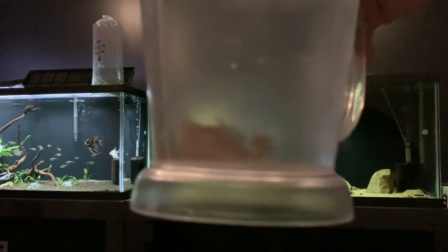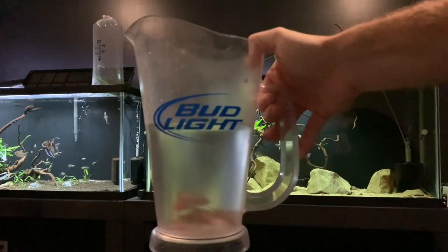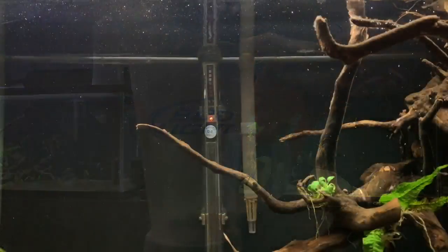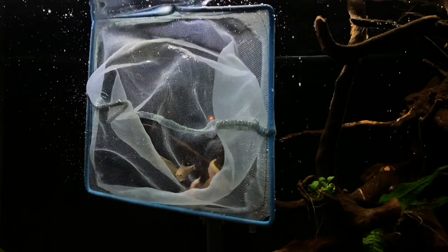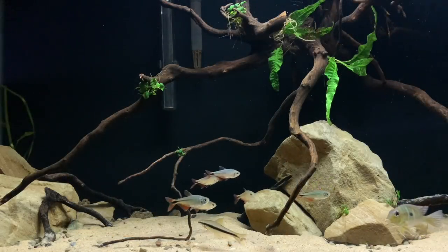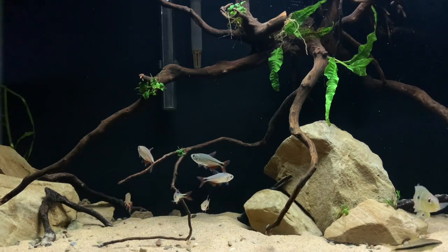At the time, I knew it was a little bit of a risk, but after seeing conflicting views both on YouTube and through Google searches, I thought I'd give them a whirl for a multitude of reasons. One of them being that they get around 2.5 to 3 inches, which is bigger than the average Tetra like the black neons in my other 55 gallon.